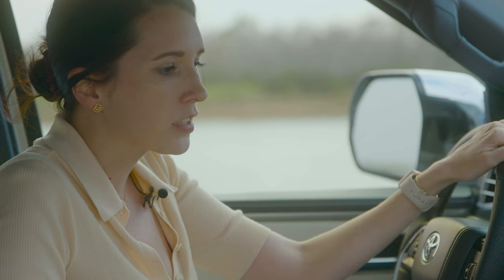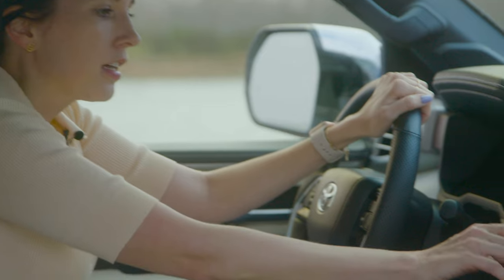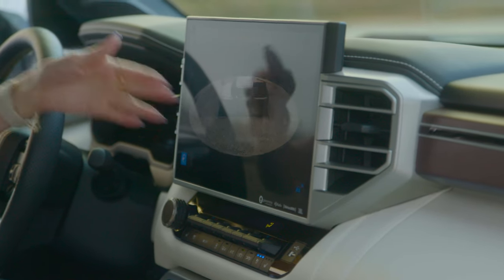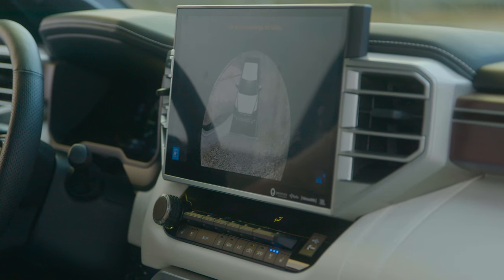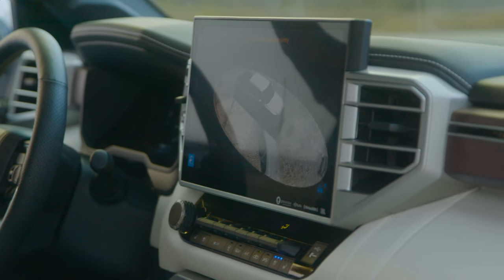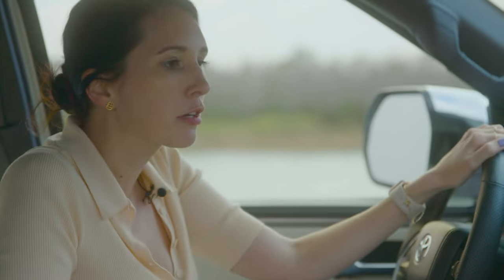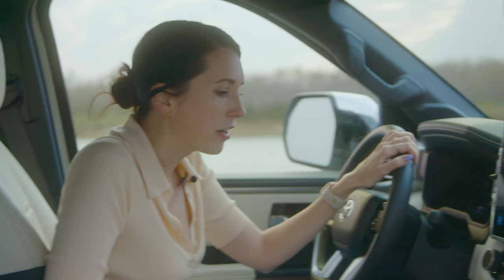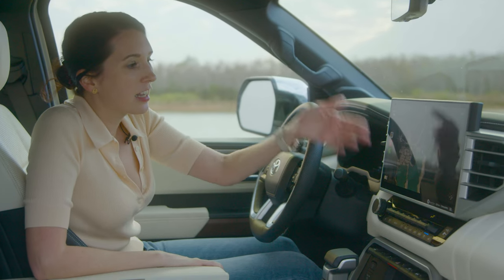Toyota included all of these cool new camera views for this year. You can see the 360 view for the cameras — you can see our cool little Tundra spinning around. There are cameras underneath both of the mirrors, and then the backup camera. No matter where you're backing out of, you can probably see everything. I've found it very helpful for turning around in my neighborhood.